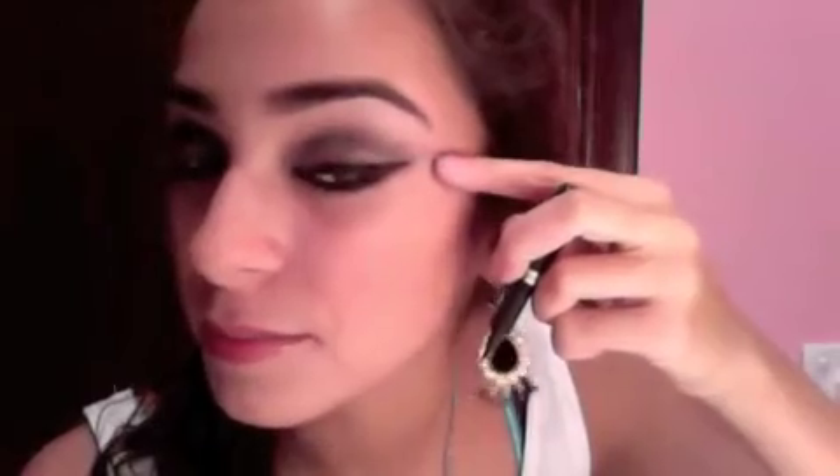Okay and then now we're going to do our liquid eyeliner. You want to start at the middle and then pull it out, then go back in and go over it so it's all smooth and perfect. We're gonna carry it out a bit as you see right there. It's kind of hard filming this but I'm gonna try, so you just want to start in the middle.